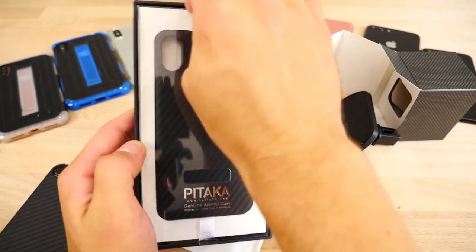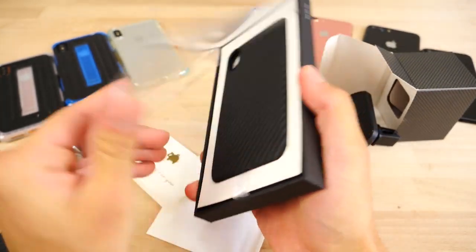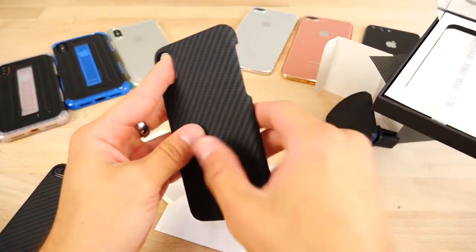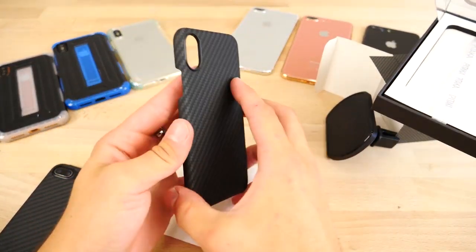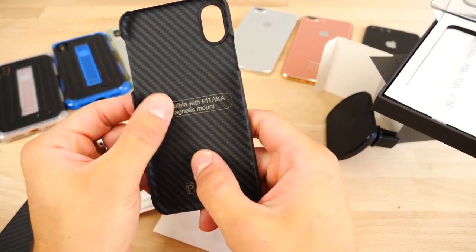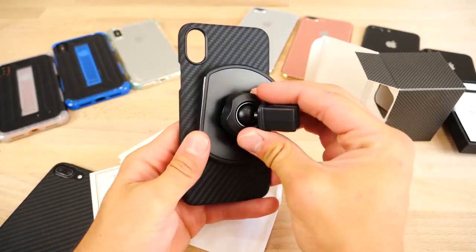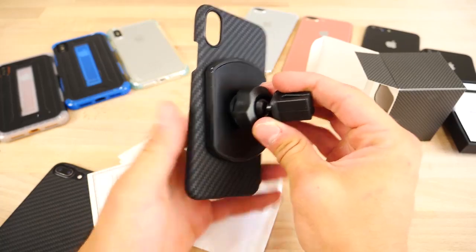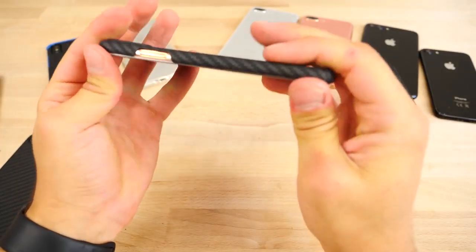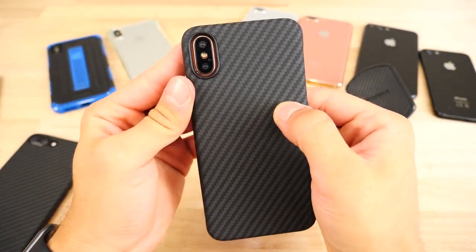So these guys are already certain this is what the iPhone 8 is going to look like — they've built cases for it. I'm actually going to save this and use this on my iPhone 8. So ridiculously tiny. Feels amazing. Compatible with the magnetic mount — this actually has a steel plate in here, which works so well. You just pop it on there. Perfect, fits right there. The camera lens even perfectly fits right in there.